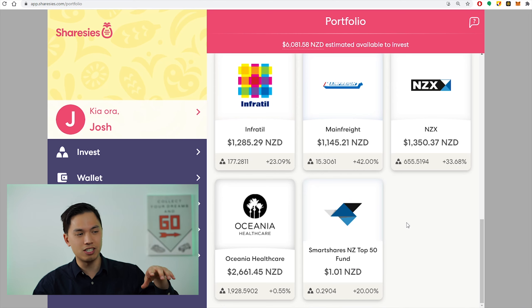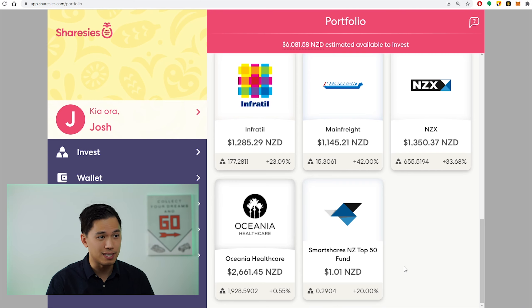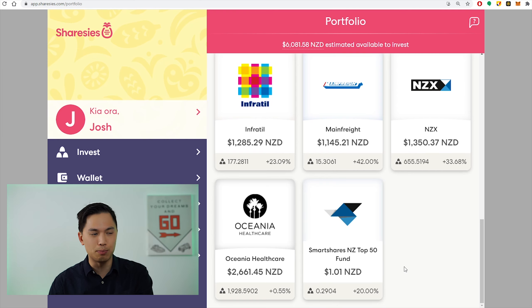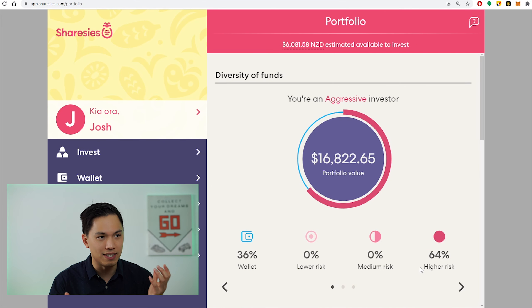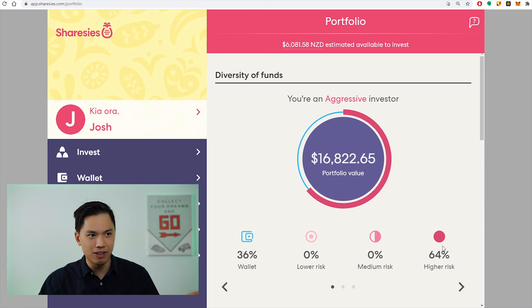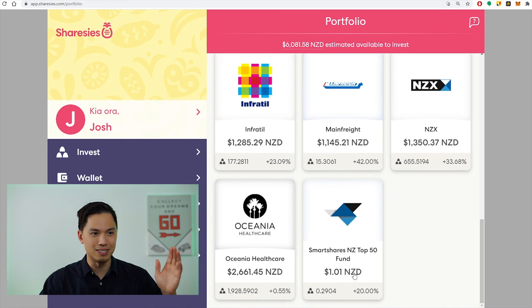I basically left the SmartShares NZ Top 50 Fund in here just for fun to see where the ETF is going. I bought this position when I started this account back in July 2019, and so far it's returned 20%. The index hasn't actually done all too much in the past two years or so, but that's kind of what you'd expect — long-term returns of 6–8%. It's not really a good benchmark for this portfolio because when I add money in, the returns will go down as they're calculated based on the total account balance. So I'm just leaving this $1 in here to see where it goes.